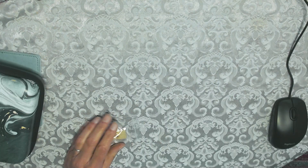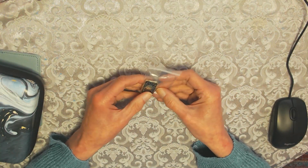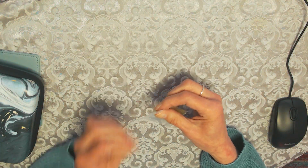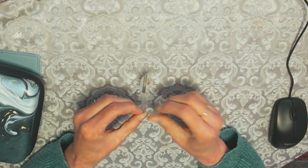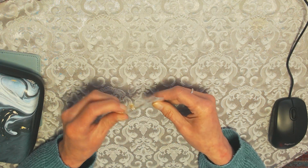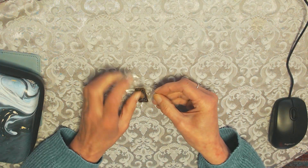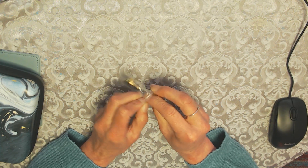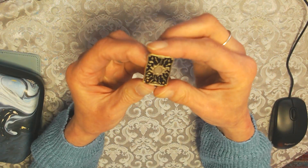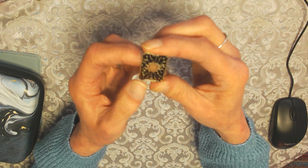It was packed really securely — double cardboard folded in, and also in a plastic envelope. I got a little brooch, a Sun brooch. Let me take it out of the plastic so you can see it better without the gleaming of the plastic bag. It's really secure — so small and fidgety. You can wear it on your lapel, on a dress or a skirt, and it says 'The Sun.'